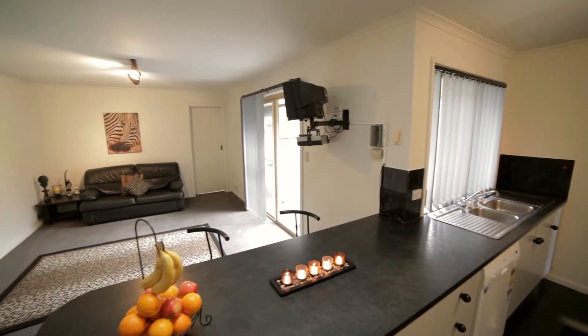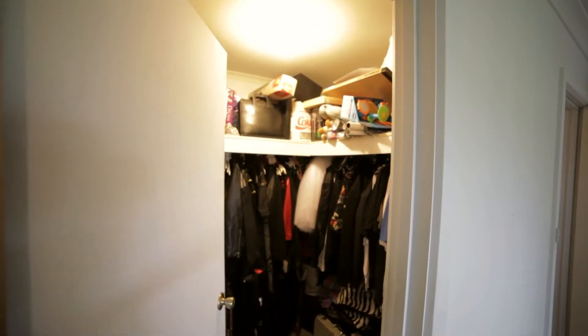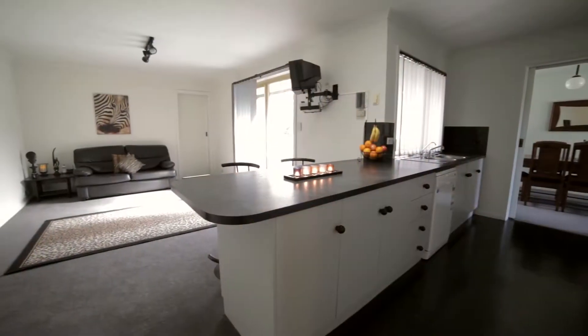Inside offers a great floor plan for everyday living, consisting of three bedrooms — master with walk-in robe and ensuite, and bedroom two complemented by handy built-in robes. The galley style kitchen is complete with dishwasher and large walk-in pantry, overlooking the home's family room.